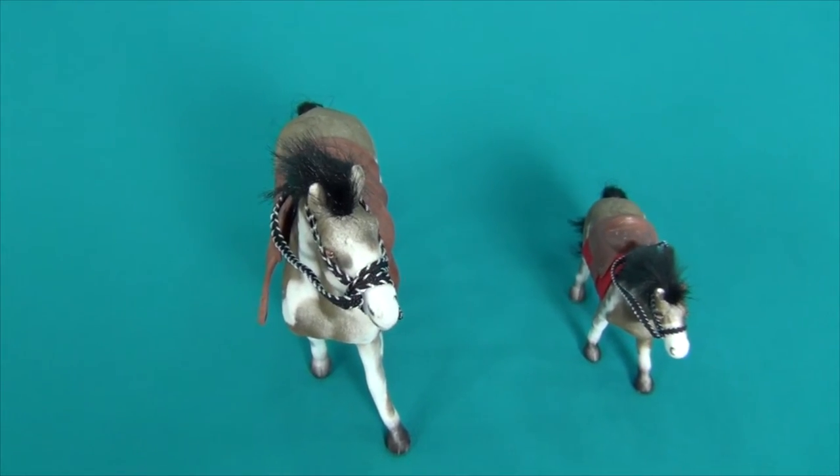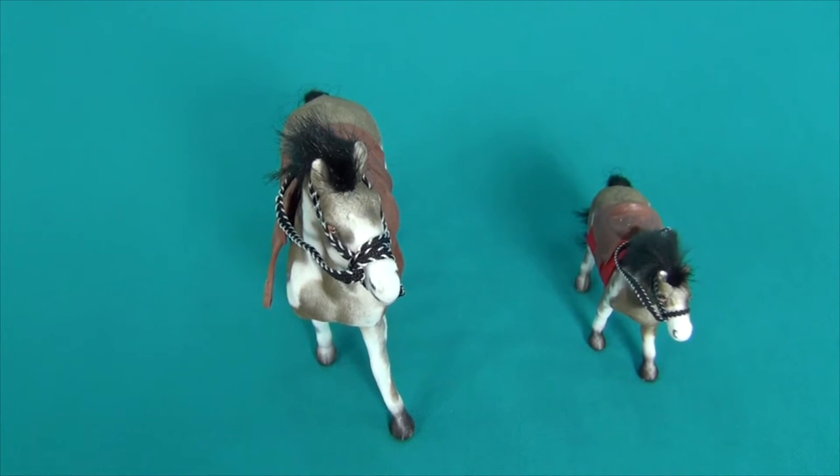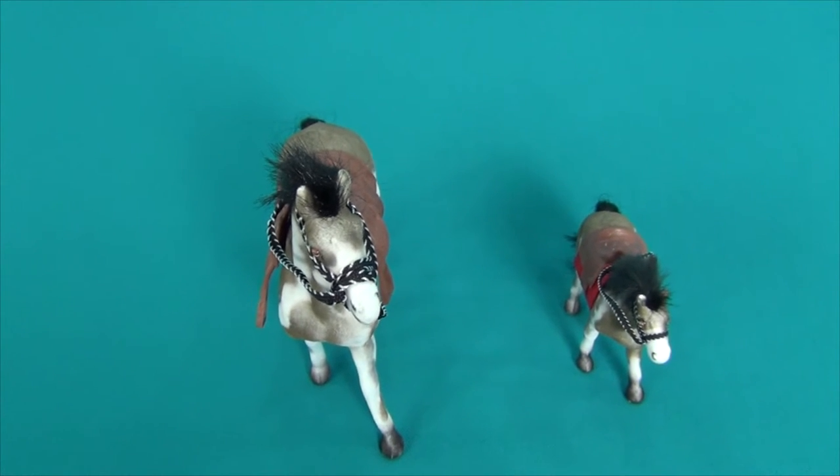Hello guys! I would like to show you my new horses. The horses are very beautiful.